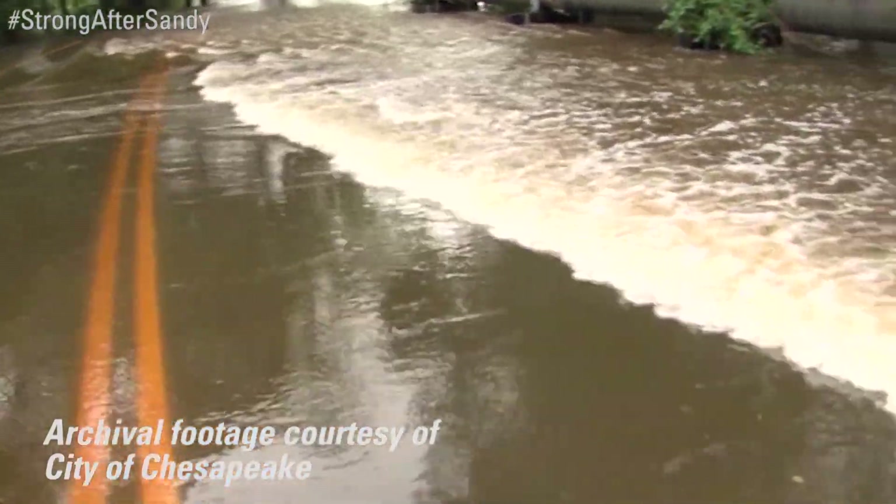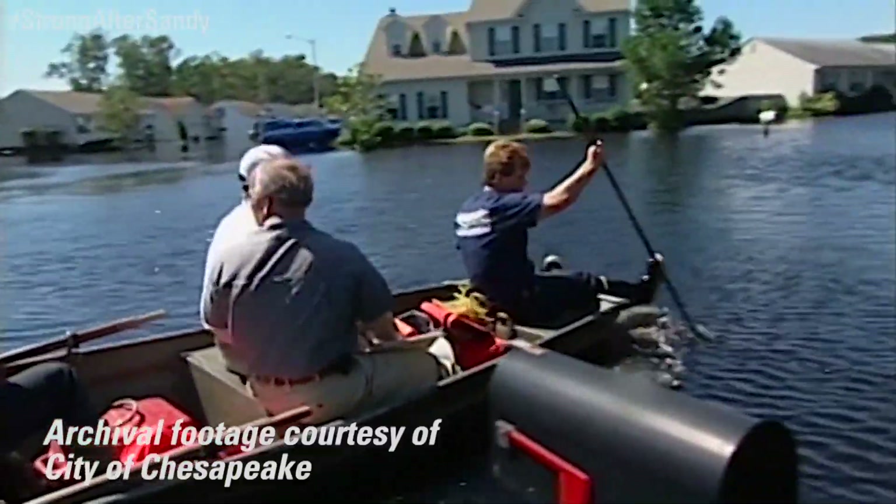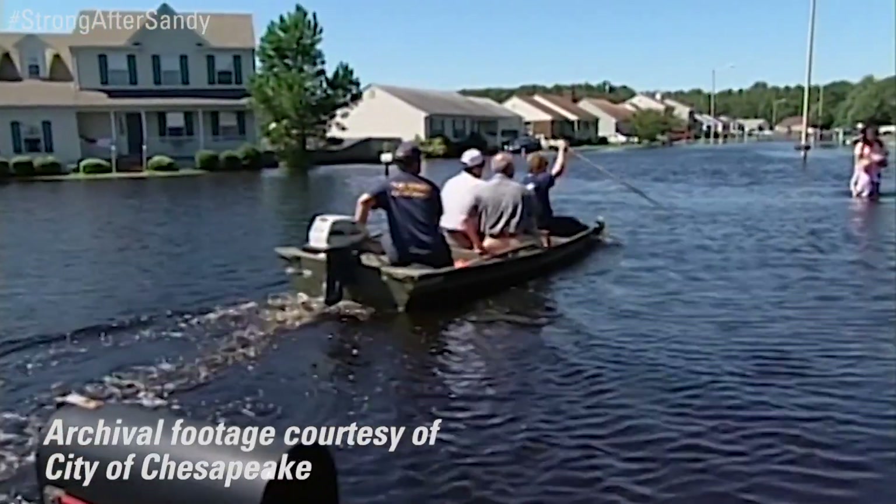We're really looking forward to Hurricane Sandy funding through the Fish and Wildlife Service because that will allow improvements to be made downstream that will help channel that flood water away from neighborhoods like this and keep major roads in the city from being blocked by flood waters.